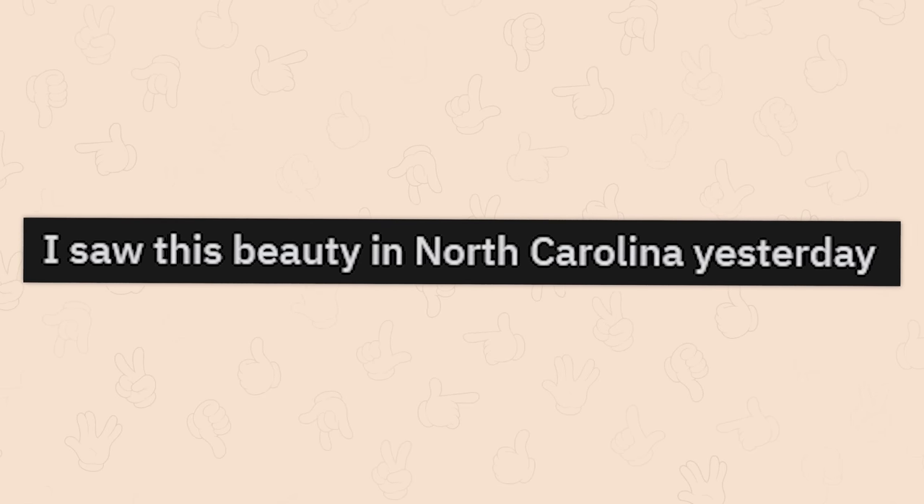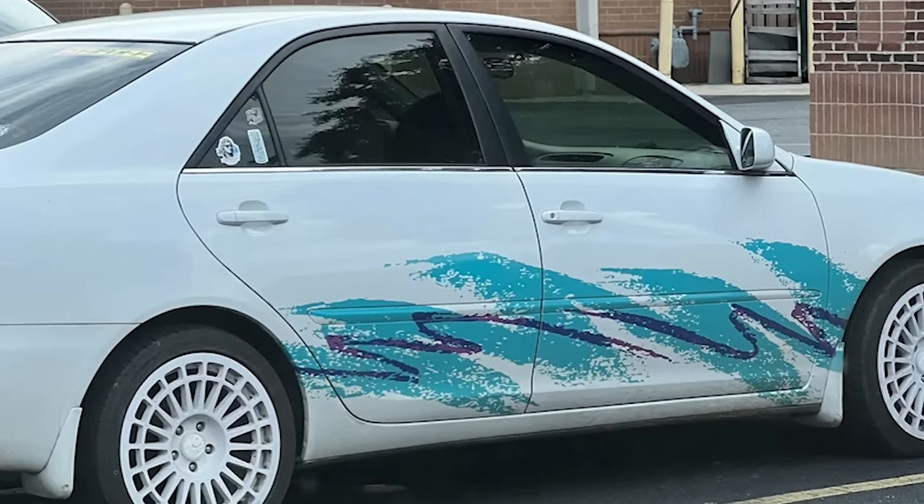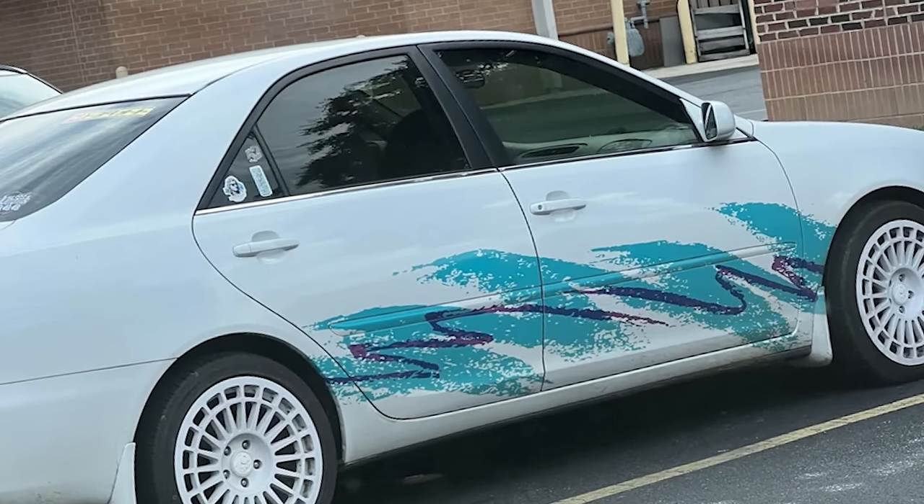I saw this beauty in North Carolina yesterday. Dude, I have that tattooed on my left arm. It was my very first tattoo, and I'm so proud of it.